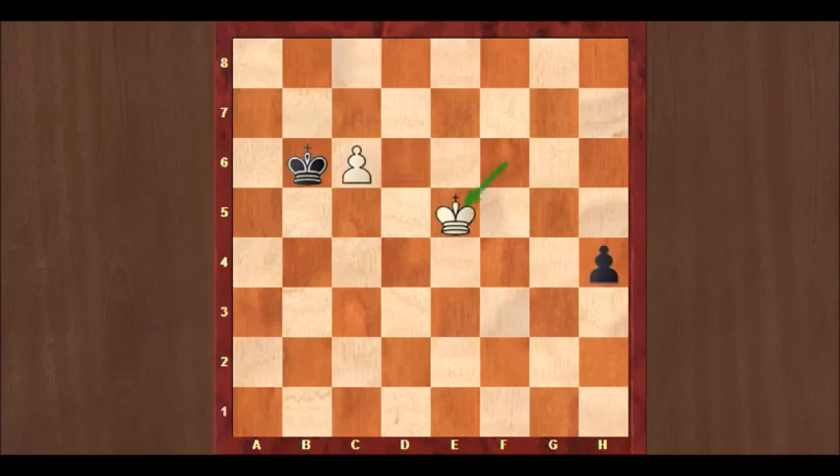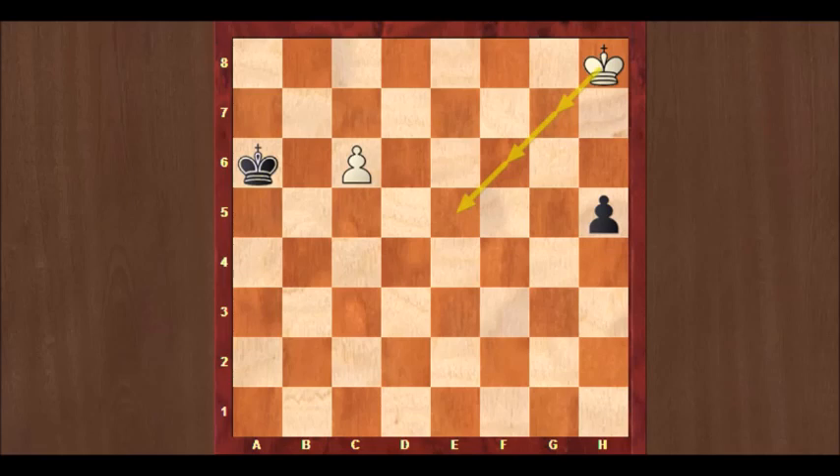If after Ke5 you take on c6, then suddenly we discover that white is in time with Kf4, and the king is in the square of the pawn. H3. Kg3. H2. King takes h2. And the game is a draw. Wonderful in its simplicity — the king approaching the h-pawn, but not in the most direct way. Approaching through g7, f6, and e5, to at the same time support his own pawn, which causes black to lose time to eliminate that pawn, and then the king is suddenly in the square of the h-pawn.